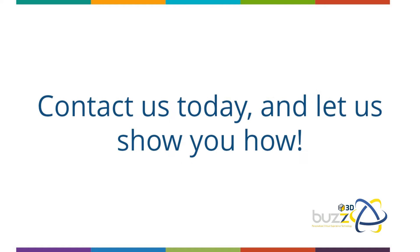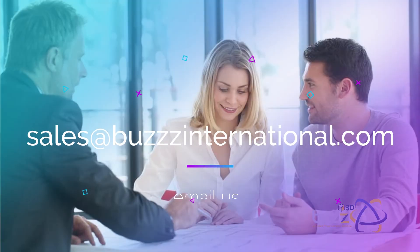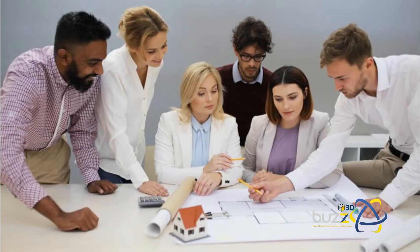It's only daunting, scary, and tedious if you don't know how. Contact us today and let us show you how. Our services typically include a meet-and-greet appointment, furnishing you with the right documentation, assisting you through the listing of your property, assisting with the transfer of your property onto the buyer's name, and introducing you to all the different parties involved such as loan experts and conveyancing attorneys.